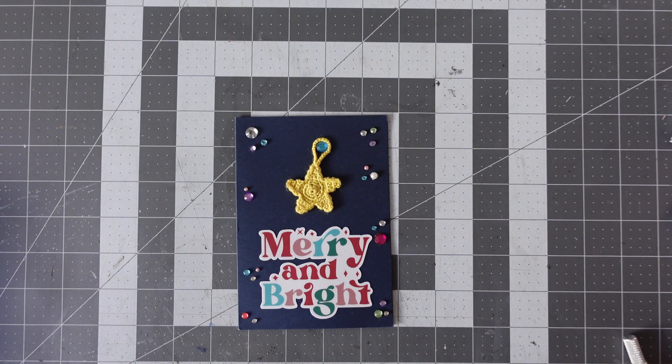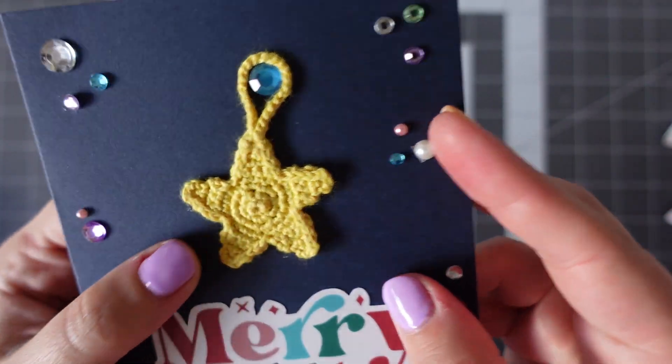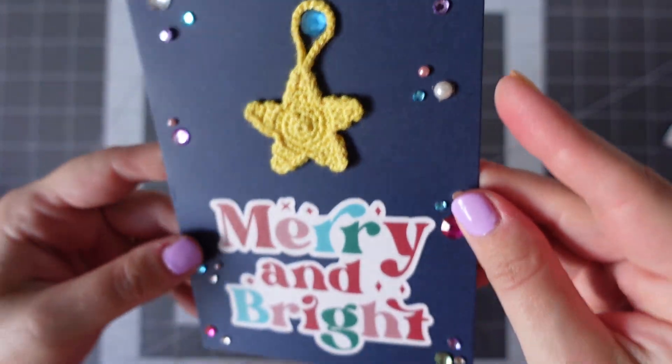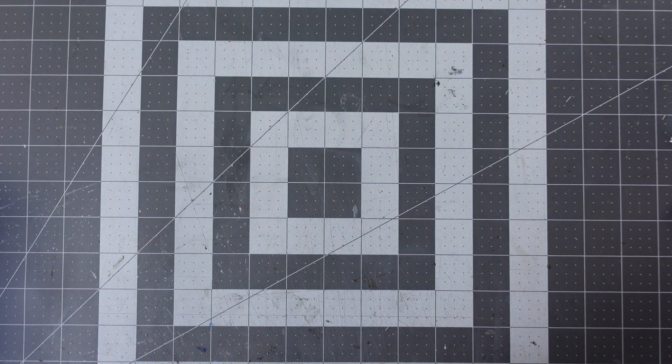Look at that — isn't that gorgeous? So, handmade Christmas card here with Merry and Bright. We've got this stunning star — I'm wondering whether Arumi has crocheted that herself. And we've got some gems. Absolutely love that. So we've got a really lovely note inside.